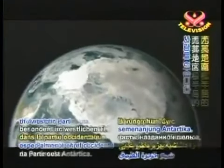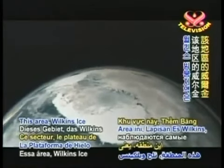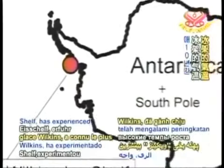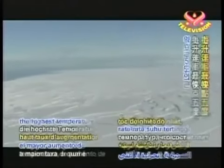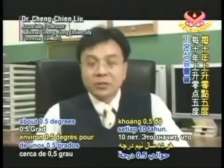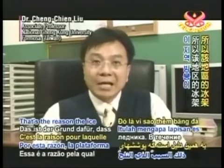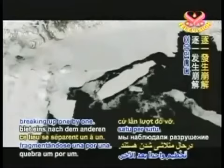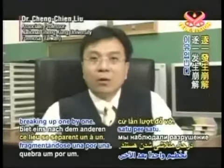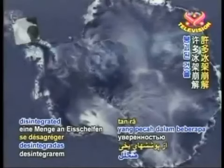Especially in the western part of the Antarctic Peninsula. This area, the Wilkins Ice Shelf, has experienced the highest temperature rising rate, which is about 0.5 Celsius degrees for every 10 years. That's the reason the ice shelves in this area keep breaking up one by one. We have already seen a lot of ice shelves disintegrate in the past few years.